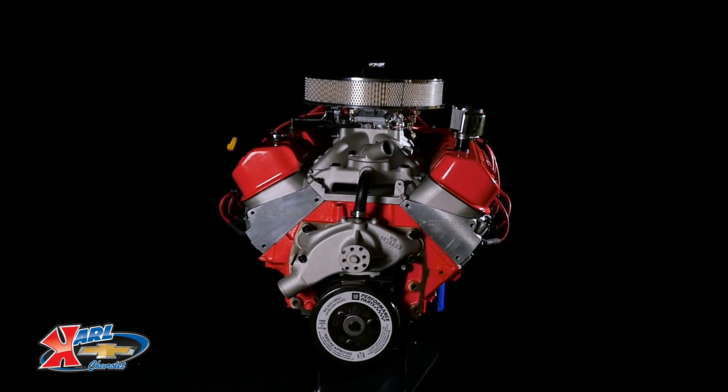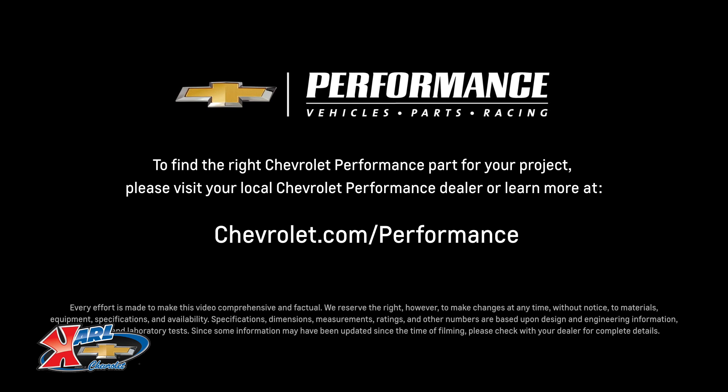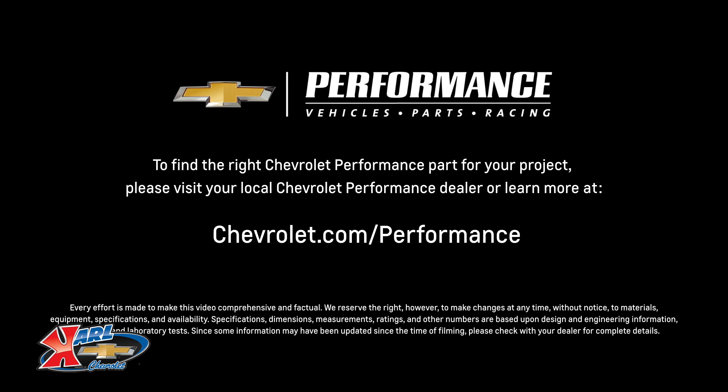I hope this quick look at the ZZ 572 720R helped you learn a little bit more about how it might be the perfect fit for your project. If you're ready to get started today, please visit your local Chevrolet Performance dealer or learn more online at Chevrolet.com/performance.